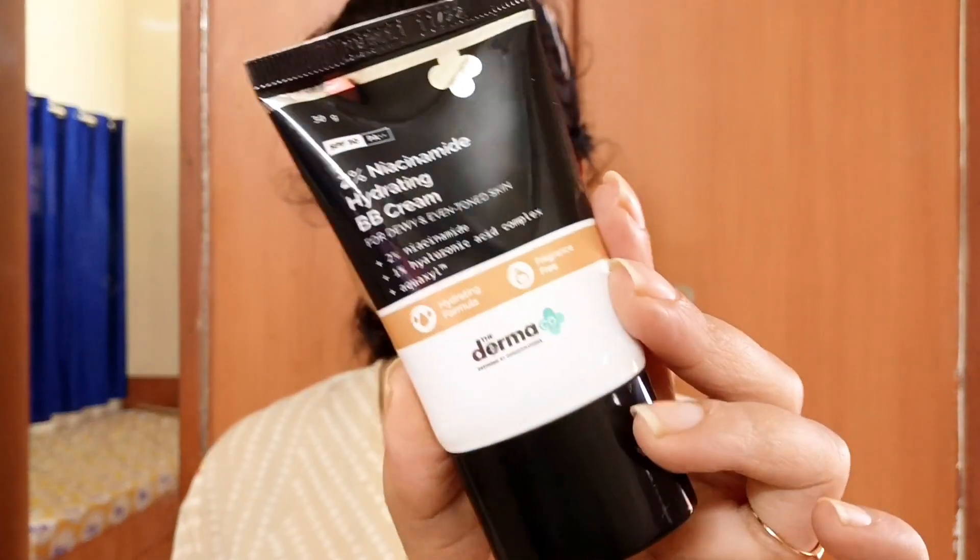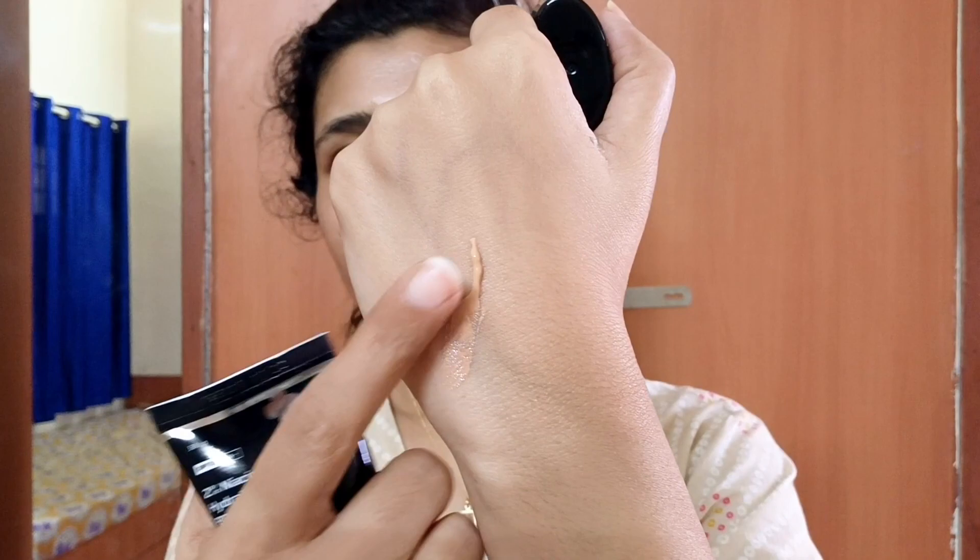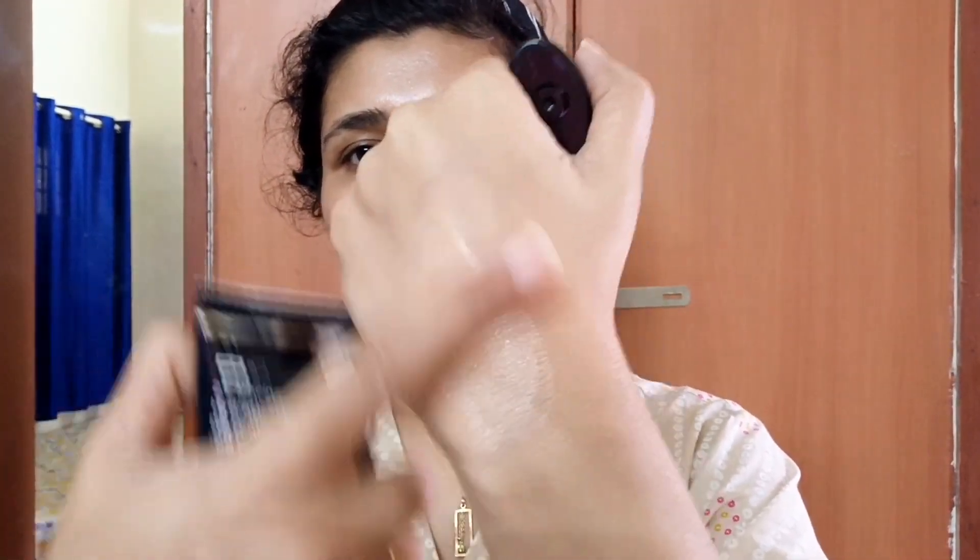Now I will show you how much coverage it gives your skin. It is very lightweight. This is a fragrance-free BB cream with very compact packaging, so it is very easy to carry in your handbag. First of all, I will show you the hand swatch. You can see that it spreads very smoothly. You don't need any beauty blender.